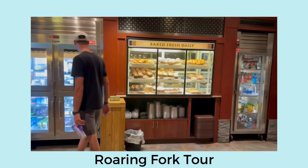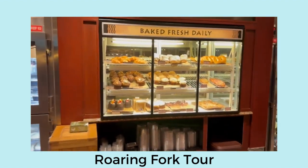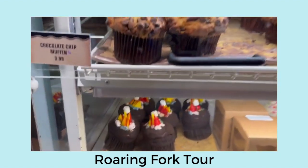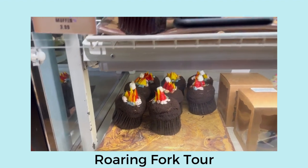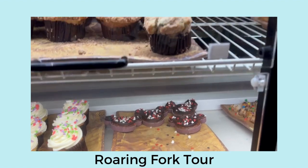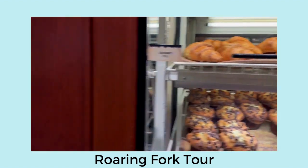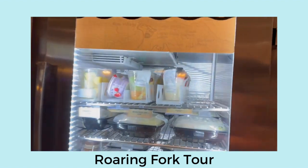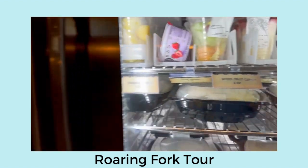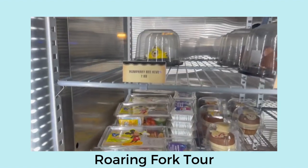Some bakery items and drinks. There's a campfire cupcake — how cute is that. Chocolate chip muffins, some Mickey brownies, and some grab-and-go items. Breakfast, parfait, some salads. So cute — little Mickey. I like the charcuterie trays.